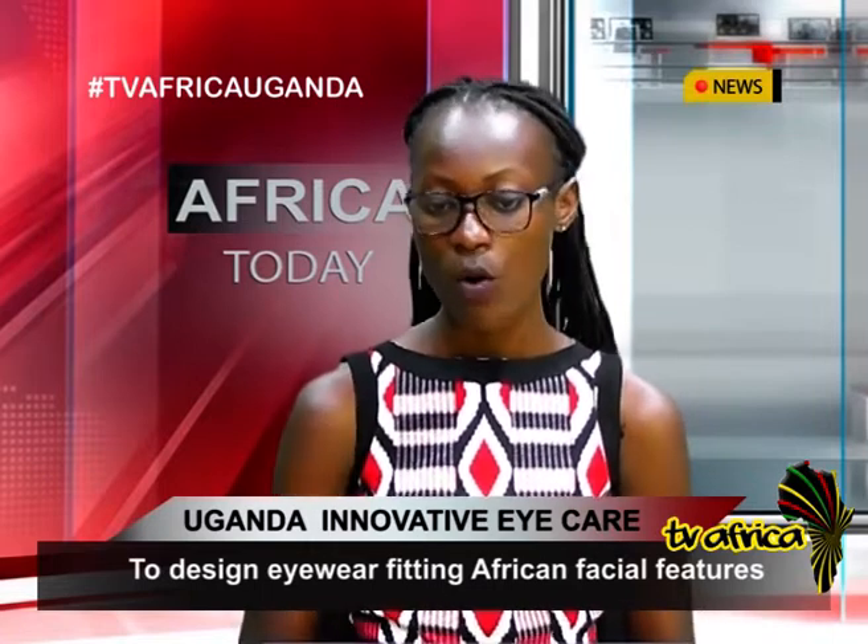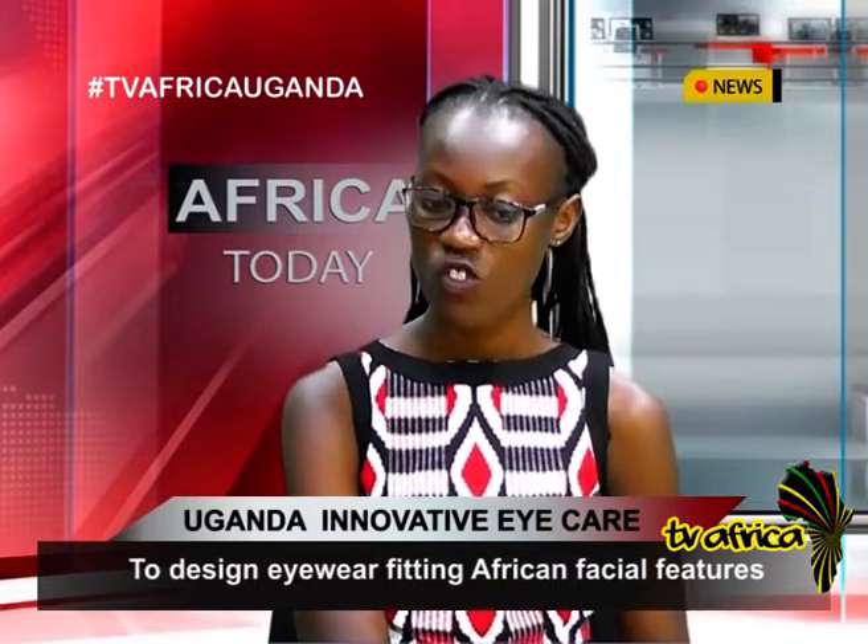In Africa today, a company is making eyewear using recycled plastic. It is the first company in East Africa to design and manufacture eyewear. They also use other locally available materials like cowhorns, bamboo, and offcuts from clothes like jeans, and they produce custom-made frames.